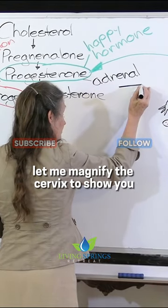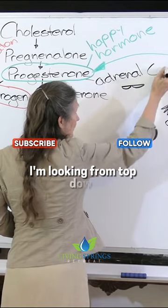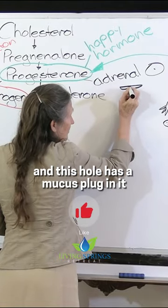Let me magnify the cervix to show you. The cervix looks like this. I'm looking from top down — it's like a little soft cushion. It has a hole in the middle, and this hole has a mucus plug in it.